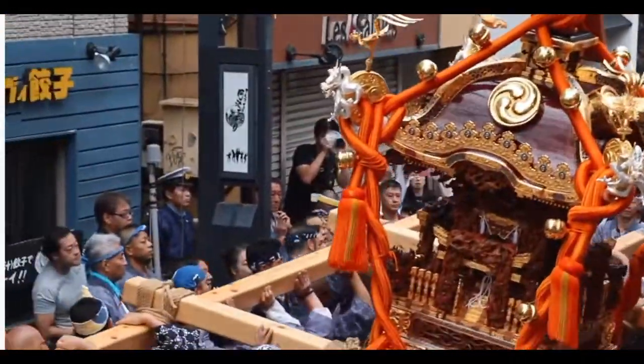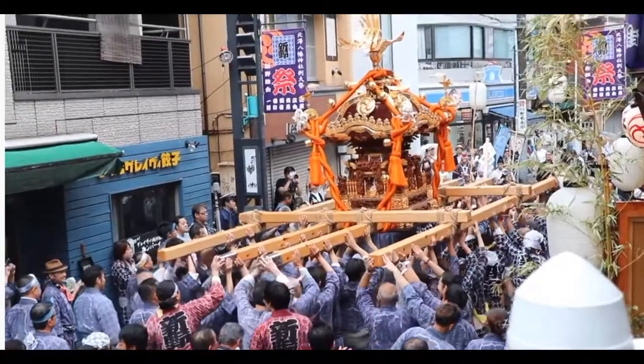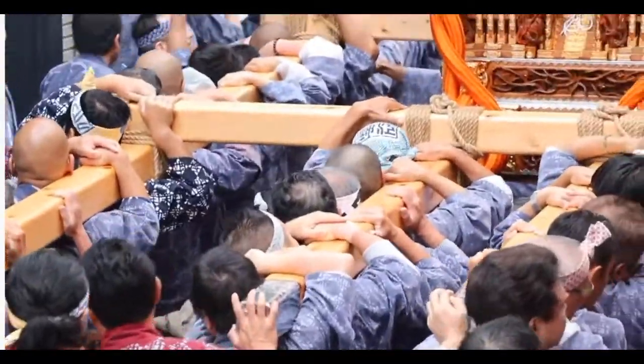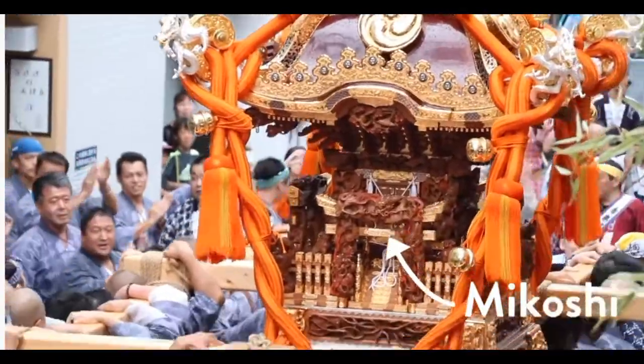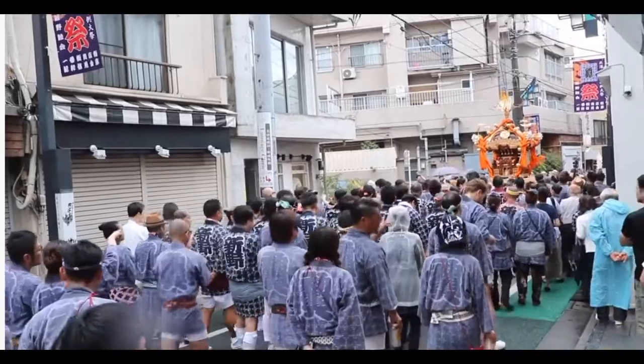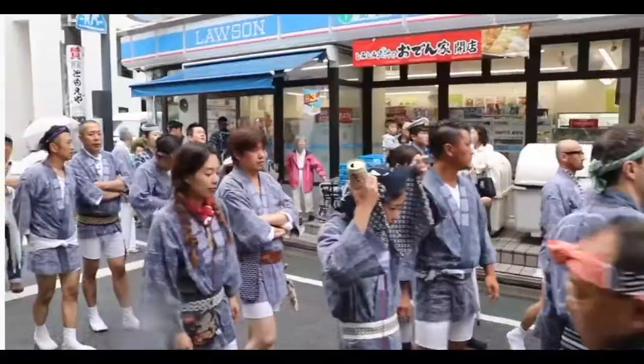Before we go any further, let me explain a little for those who don't know — mikoshi is a traditional ritual that happens at some Japanese festivals. Mikoshi is the name of the portable Shinto shrine that people carry around. Followers believe it serves as a vehicle to transport the god while moving between its main shrine and the neighborhood, spreading its power among the people. This is the project right here.